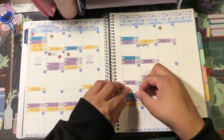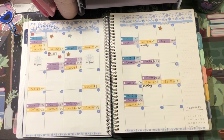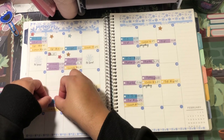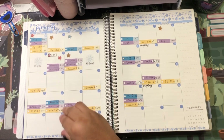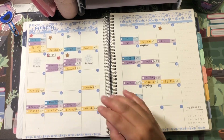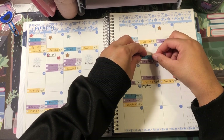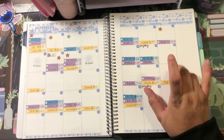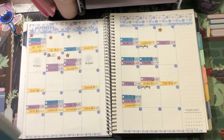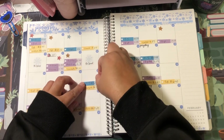I spent $45.05 at Trader Joe's on the 25th. I went to Target on the 22nd and bought some water and sparkling ice drinks that came out to $16.13. I went to Trader Joe's on the 12th and spent $5.98, and then I went to Trader Joe's on the 17th and spent $52.48.